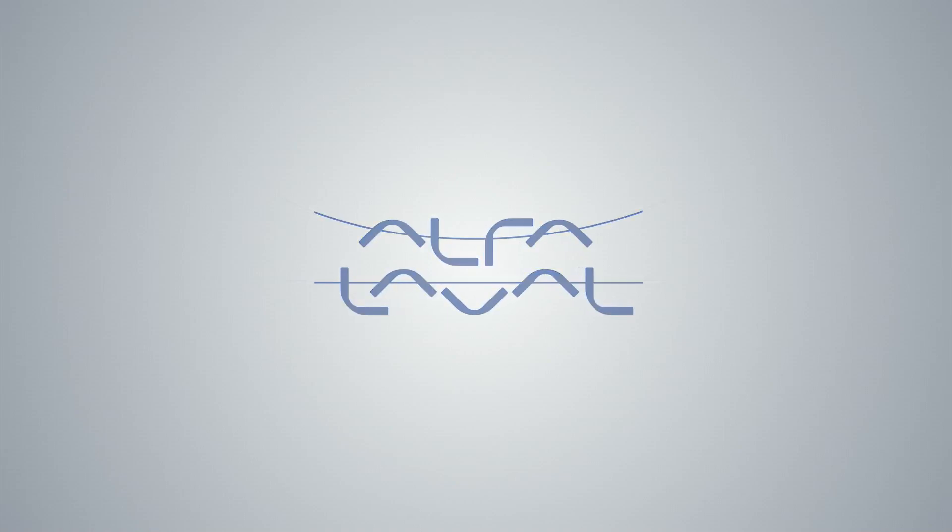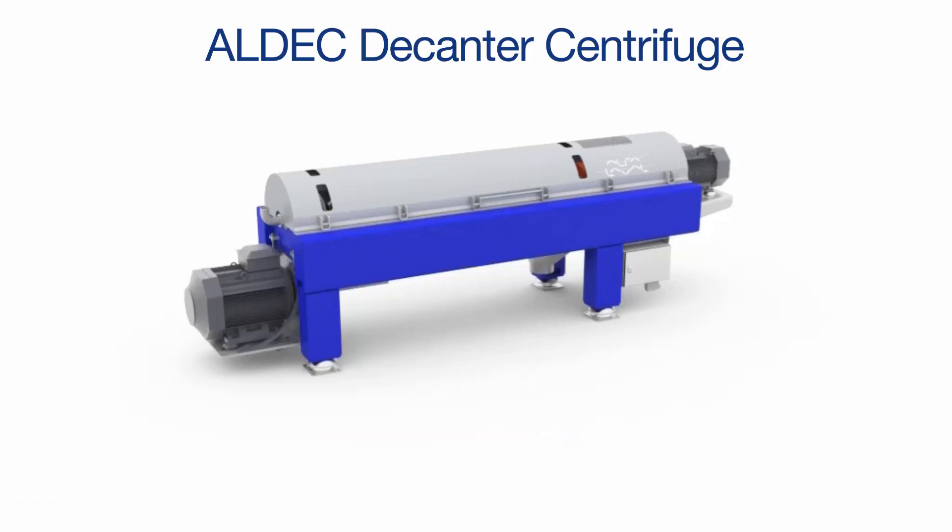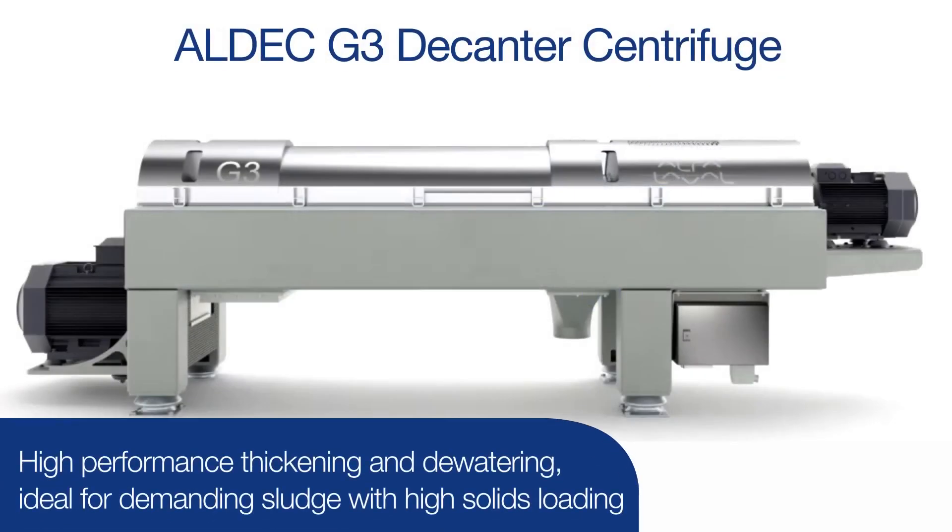Alpha Laval is a world leader in decanter centrifuge technology for water and wastewater thickening and dewatering. Through decades of experience, including from the legacy Sharples brand, Alpha Laval has developed innovations allowing it to provide drier cake at lower power and polymer consumption, all in a compact footprint.